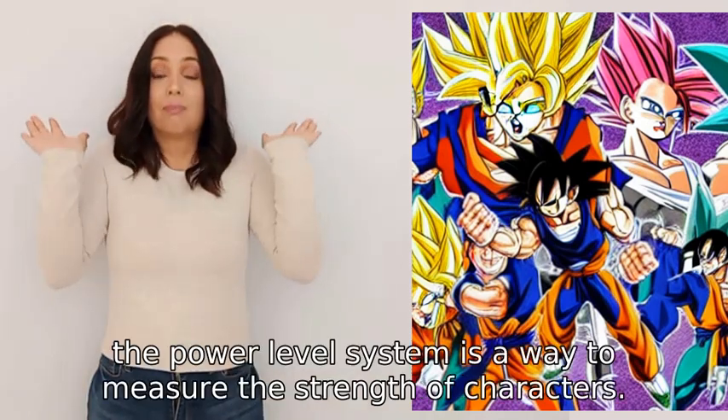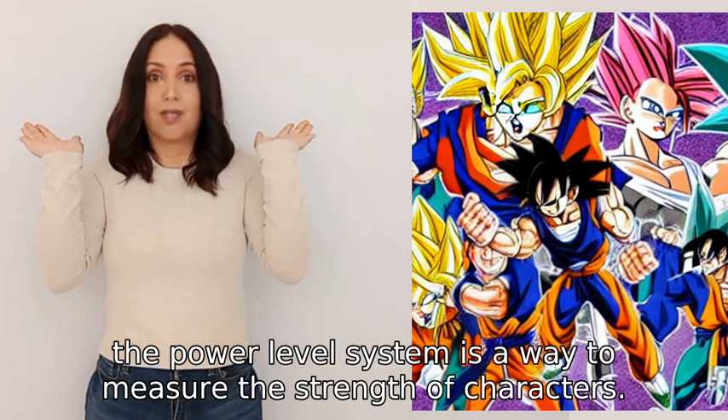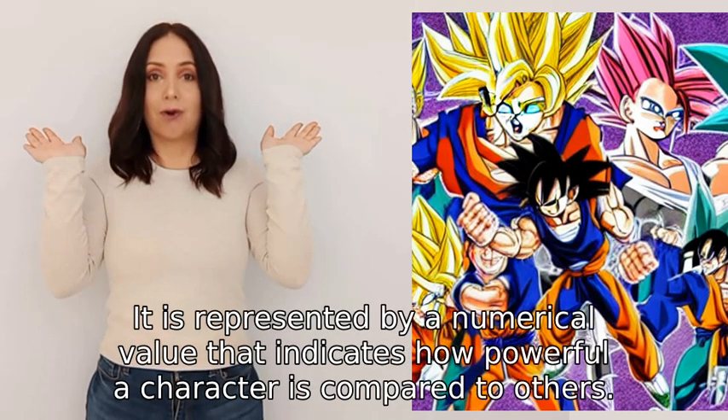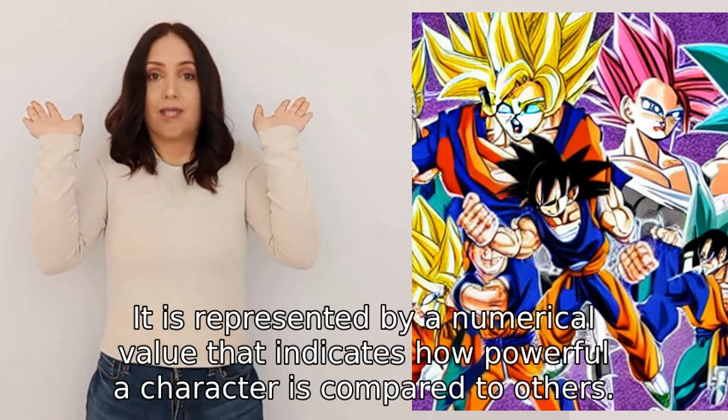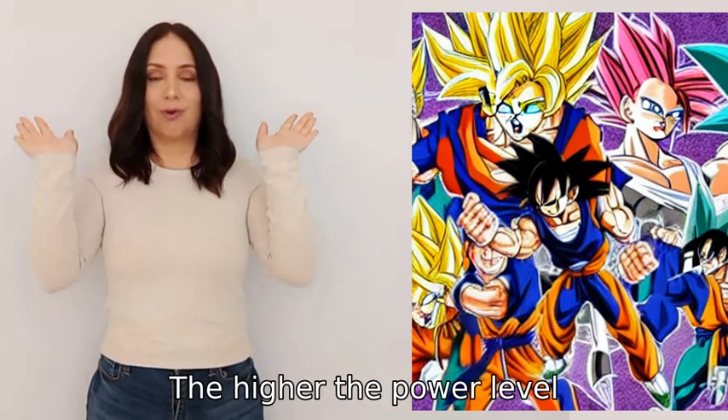In Dragon Ball Z, the power level system is a way to measure the strength of characters. It is represented by a numerical value that indicates how powerful a character is compared to others — the higher the power level, the stronger the character.